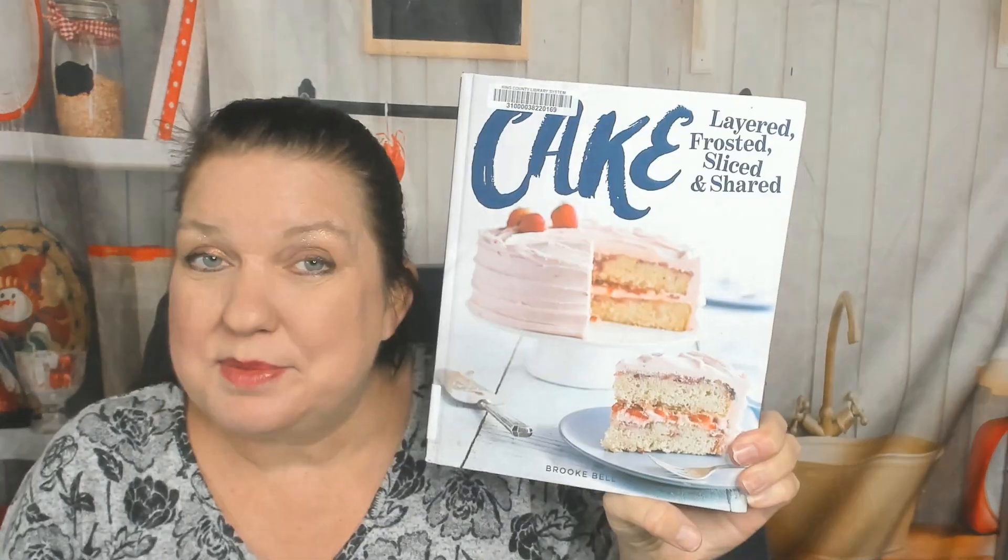Hello, cookbook friend. This is Carrie from Cookbook Divas, and it's a rainy gloomy day here in Seattle, so I've been thinking I should go bake something this afternoon. So I grabbed my recent library cookbook haul — 'Cake: Layered, Frosted, Sliced and Shared' — and I'd love to look through it with you today. It's by Brooke Bell.